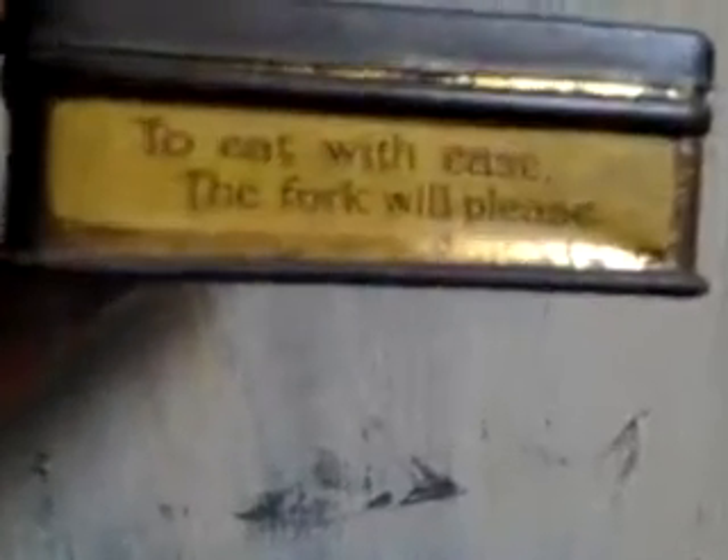But it is in original condition, and it has this charming sort of instruction on the side: 'To eat with ease, the fork will please.' I presume you've got a little fork to eat these dainty sweets inside. Pascal's — it's scratched, it's a bit rusty, but it's still readable as an orange box.